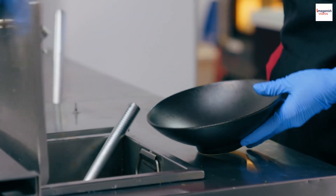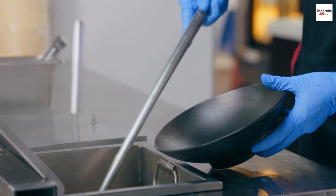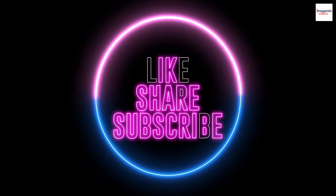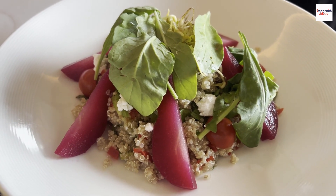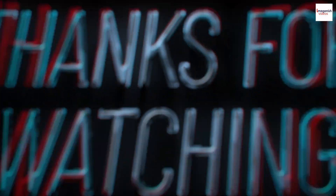As we wrap up our exploration of the fascinating world of prawn noodle soup, I hope these additional unknown facts have piqued your curiosity even more. Like and share your thoughts, and let us know any unique facts you know about this beloved dish in the comments below. Until our next culinary journey, happy slurping and savoring those delightful flavors. Thank you for watching.